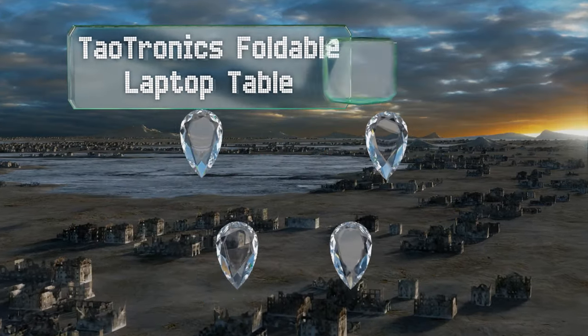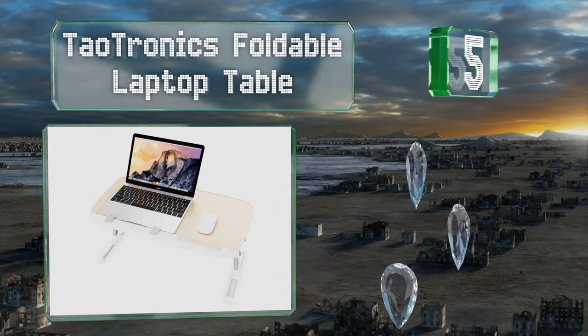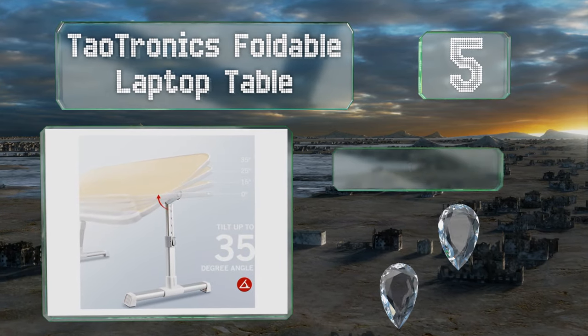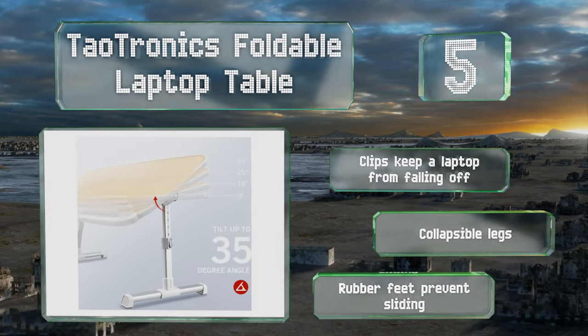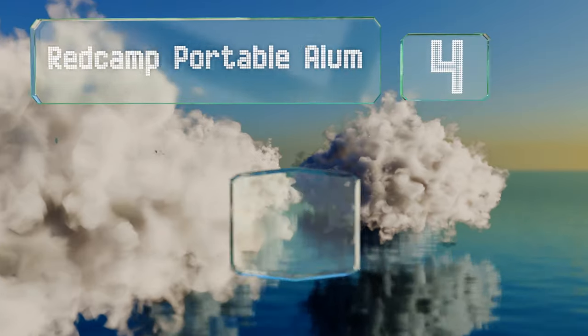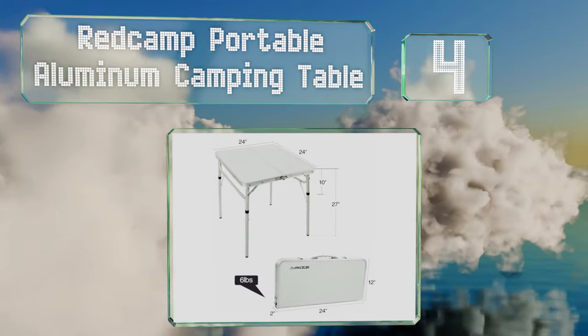At number five, the Dialtronics foldable laptop table is primarily designed for use on a bed or couch. Its variable tilt settings make it easy to use while lying down, but it can double as a standing desk if placed on top of other furniture. It's equipped with clips to keep a laptop from falling off, collapsible legs, and rubber feet that prevent it from sliding.